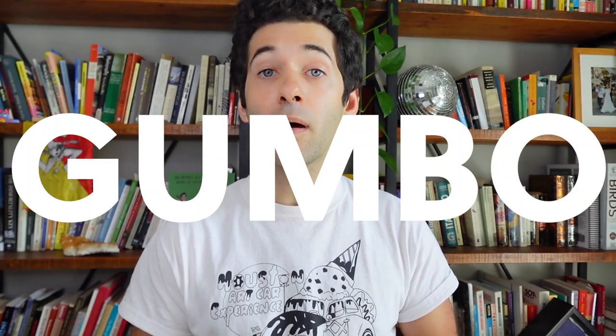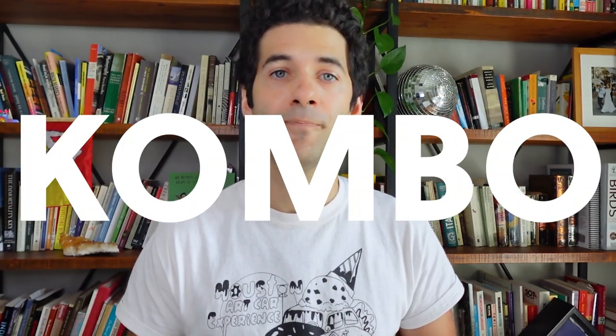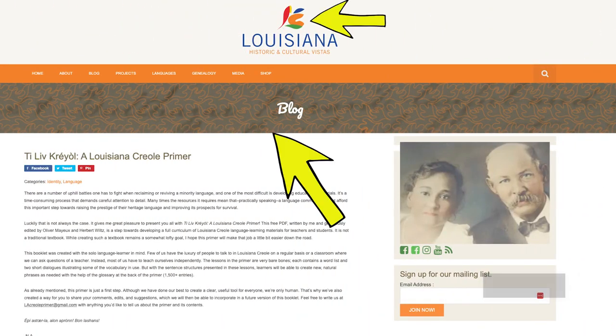One theory even posits that the word gumbo itself comes from the Choctaw word for filé powder. Sassafras is such a unique aspect of Louisiana heritage that the tri-lobed leaves often appear as a symbol of Creole identity, as can be seen on the Louisiana Historic and Cultural Vistas website.